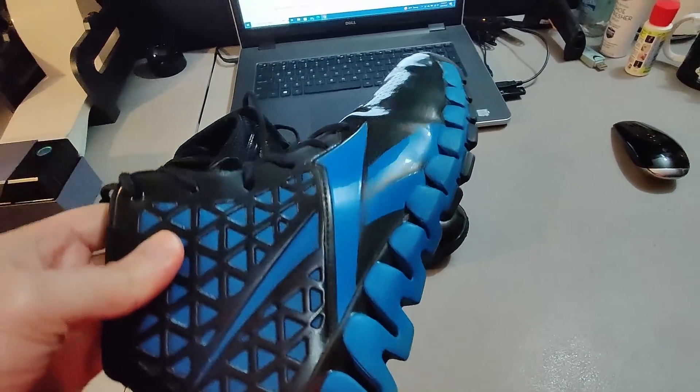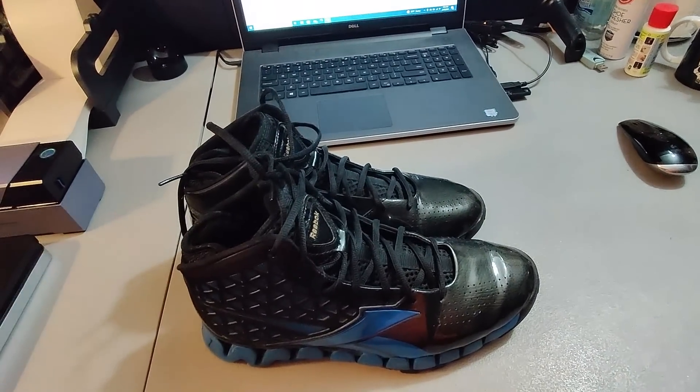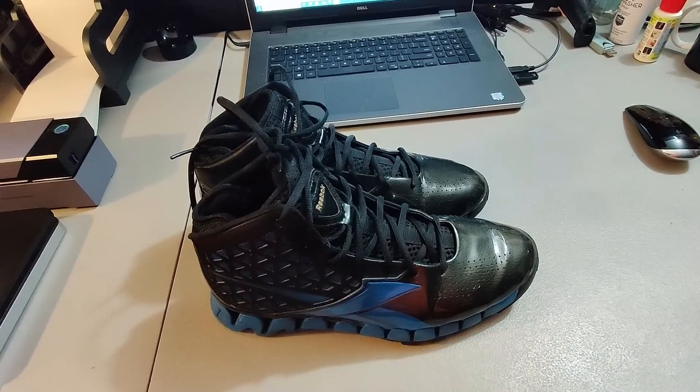Here's a pair of Reebok shoes — kind of cool looking. Got these at Goodwill, paid $5 for them, and sold them for $50 plus shipping.